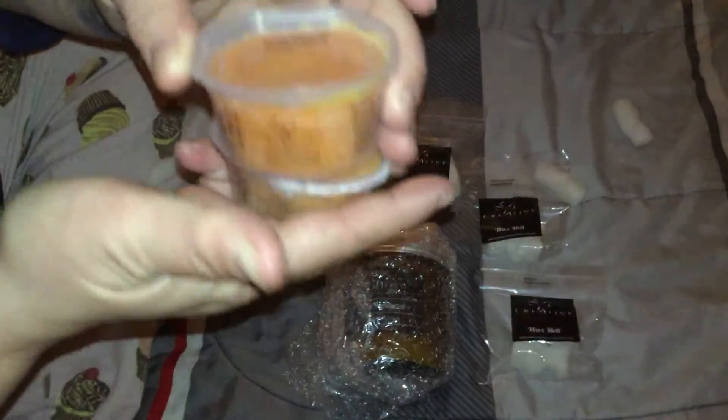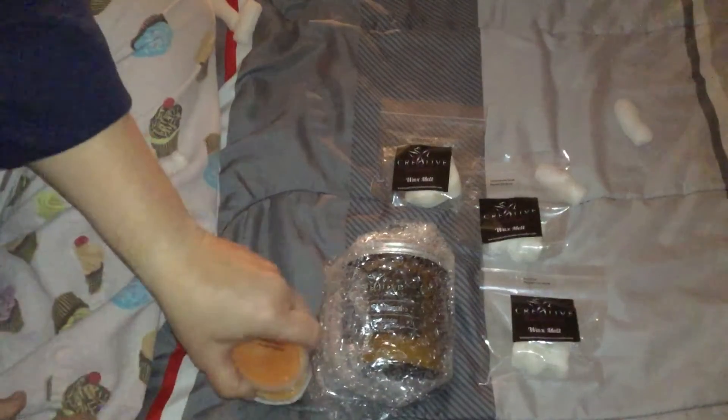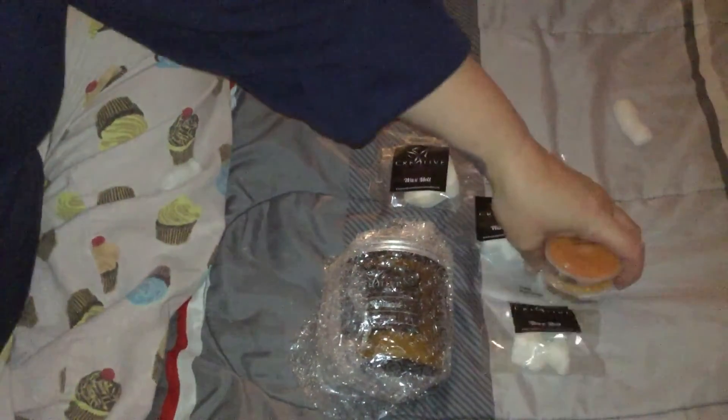Then I got two of these two-ounce wax melt cups, and these are in the scent amber pine cones. I got a sample of this and fell in love. It smells so good — it's slightly piney, but the amber is really strong too, and I love amber scents, so I have those two.